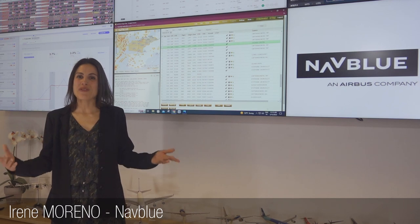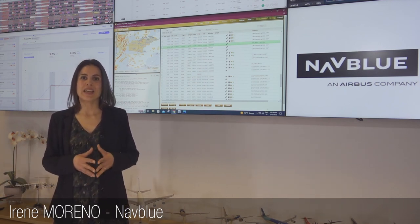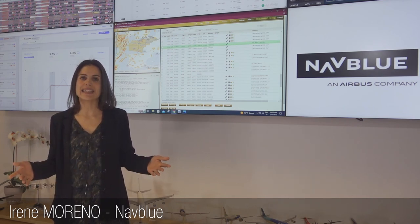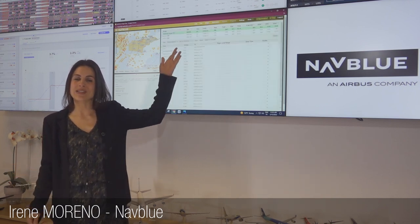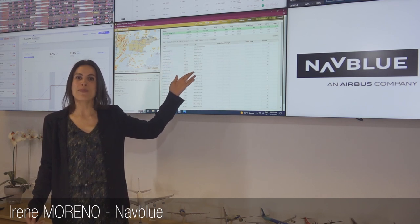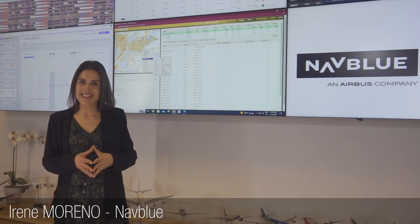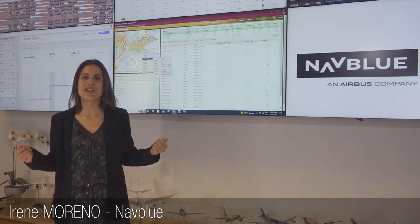We prototyped a new functionality into our in-flight planning system. Using enhanced integration with Eurocontrol's Network Manager, the new functionality ingests flow management constraints and automatically proposes new routes, aimed at avoiding regulations and hotspots.